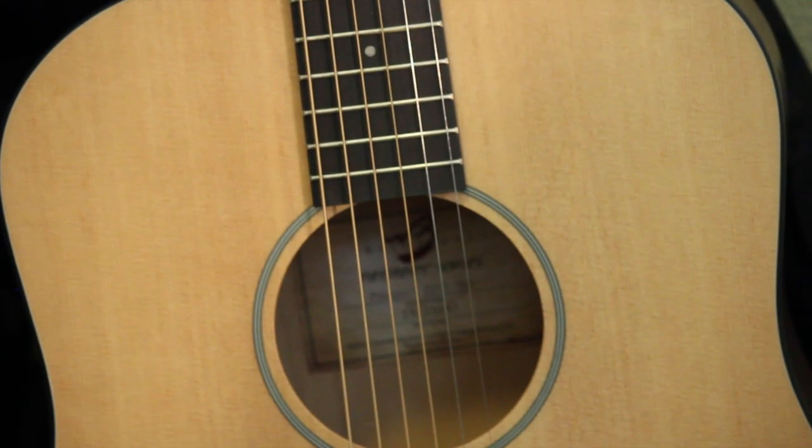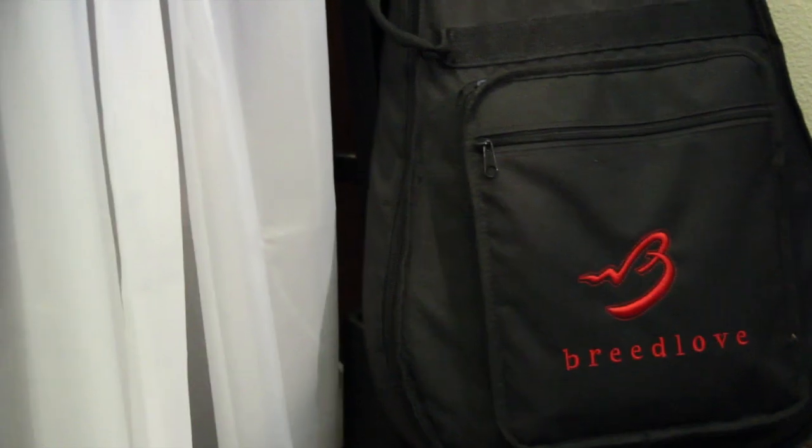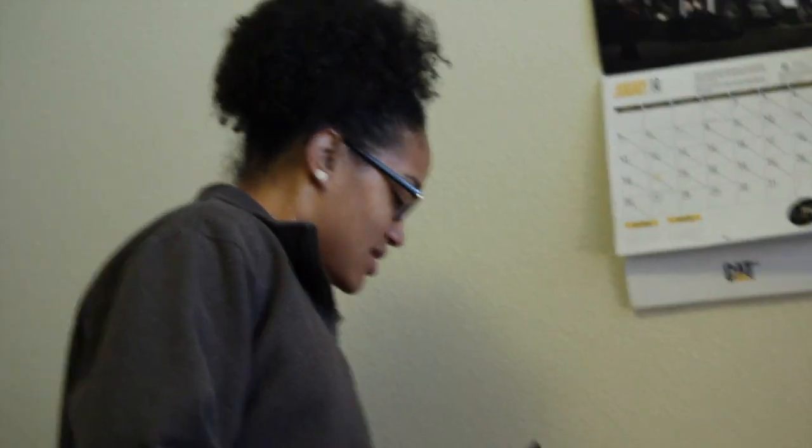My other hobbies include learning guitar — this is a really good quality guitar I got for Christmas. The next important thing is entertainment: you gotta have movies, so I've got my movies here.